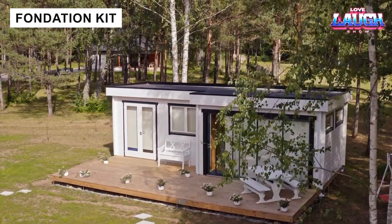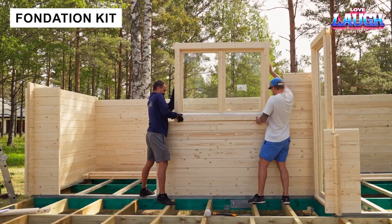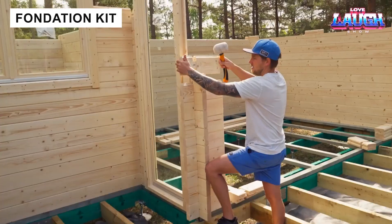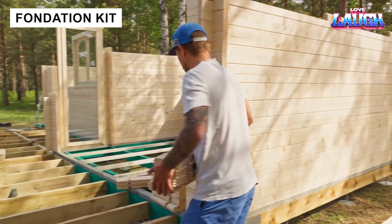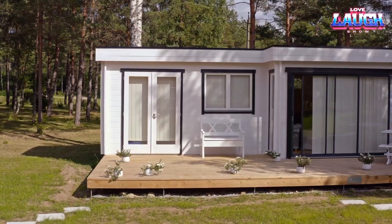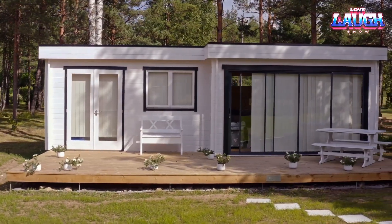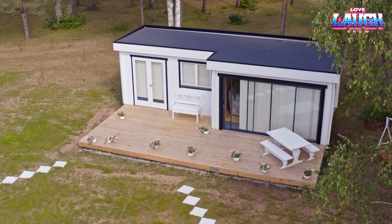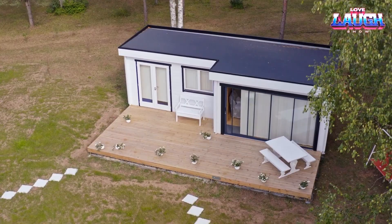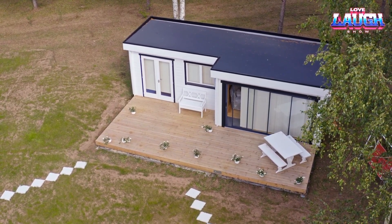Think of this foundation kit as the Swiss Army knife of construction. Strong metal posts are driven into the ground, forming a stable base for wooden structures up to 430 square feet. It compensates for uneven ground up to 10 inches, works on grass, soil, or gravel, and avoids the mess and expense of concrete. Perfect for exhibits, terraces, and small houses — fast, clean, and reliable.